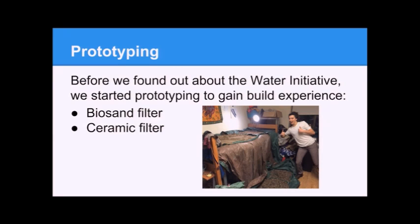Before we decided to switch to a more needs-assessment-intensive project, we started prototyping two different types of filters: a biosand filter and a ceramic filter. This was to test the effectiveness of the different filters. After we decided to step back and re-evaluate, we still continued the prototyping because it gives us good experience with building, with the design process, and a feel for how long it might take to design, build, and test a solution — so that next year when we begin building for the town, we know what our timeline might look like.